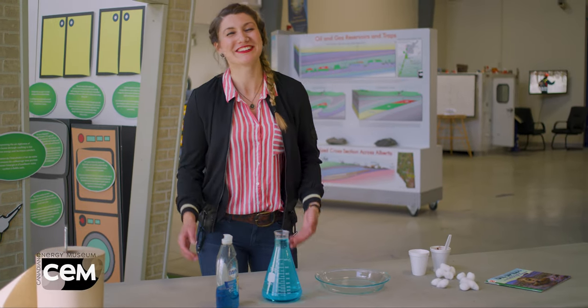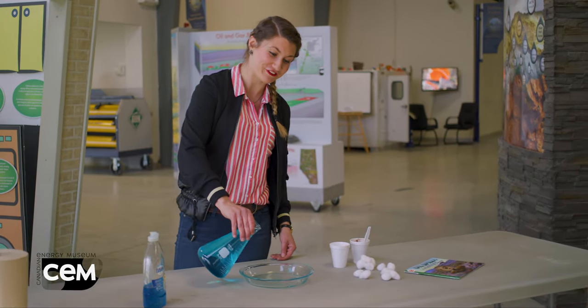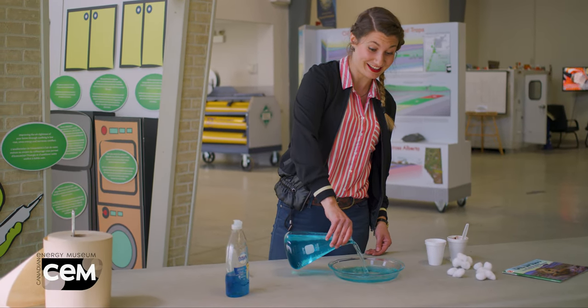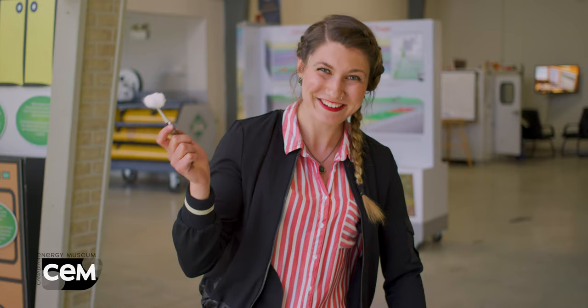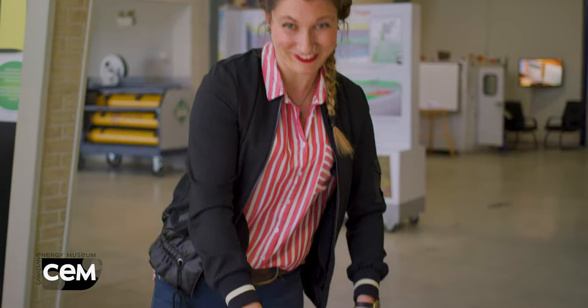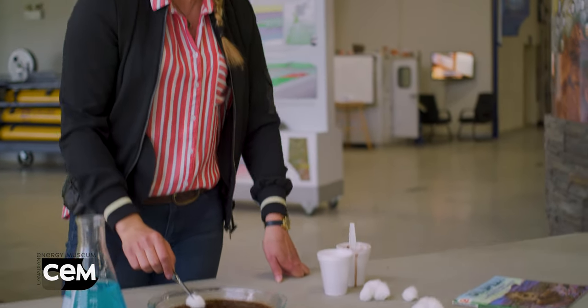So here's the thing — we need your help. We're looking for students and teachers to join us for a day of free activities. We'll be doing things like science experiments and giving tours of the museum. The only catch? Our favorite videographer is going to be following us around, so you'll get to be part of a mini-movie about the Canadian Energy Museum.